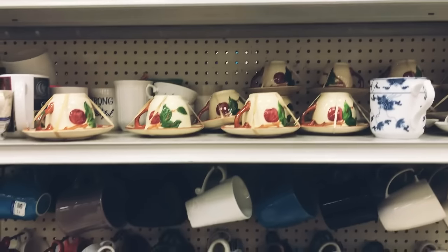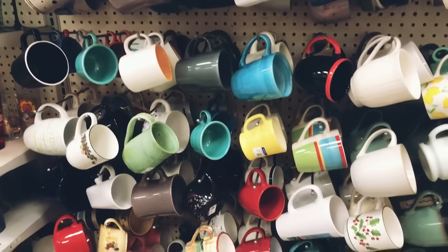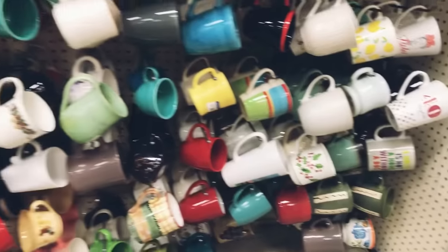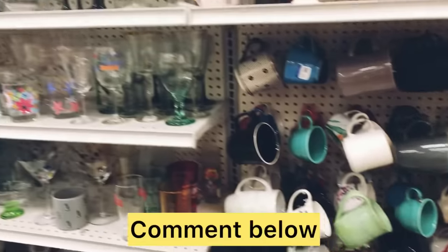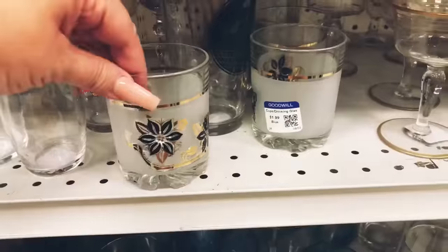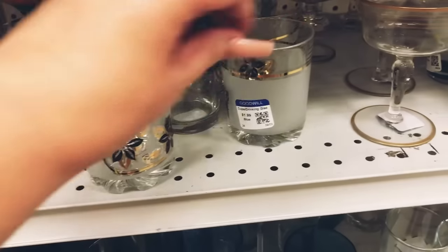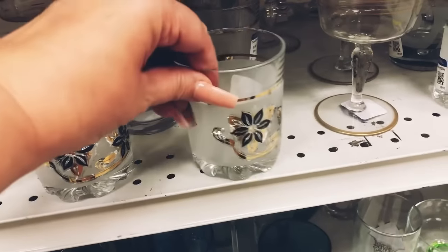With the colder season coming very quickly, I am going to start looking for a lot of coffee mugs. Make sure and leave a comment below and let me know if you guys are interested in me picking some out to put on my website. Also, some beautiful drinking glasses would be really appropriate for the holidays.